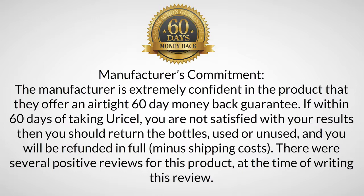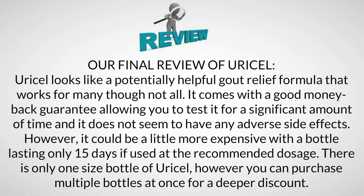There were several positive reviews for this product at the time of writing. Our final review: Uracel looks like a potentially helpful gout relief formula that works for many, though not all. It comes with a good money-back guarantee, allowing you to test it for a significant amount of time, and does not appear to have any adverse side effects. However, it could be a little expensive, with one bottle lasting only 15 days at the recommended dosage. Multiple bottles can be purchased at once for a deeper discount.